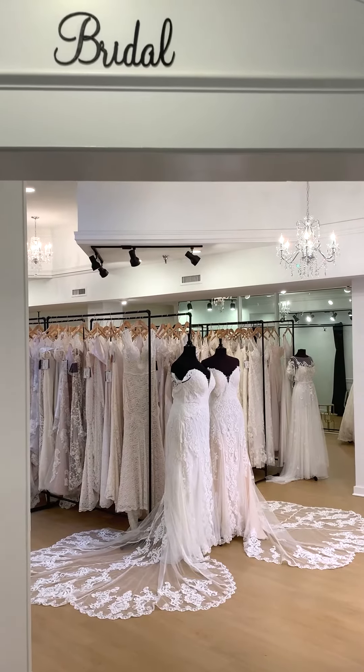Hello everyone! Brand new dresses are arriving at Rebecca's Everyday and we are so excited — and you should be too, because these are gorgeous. So today we're going to show you some Essence of Australia.